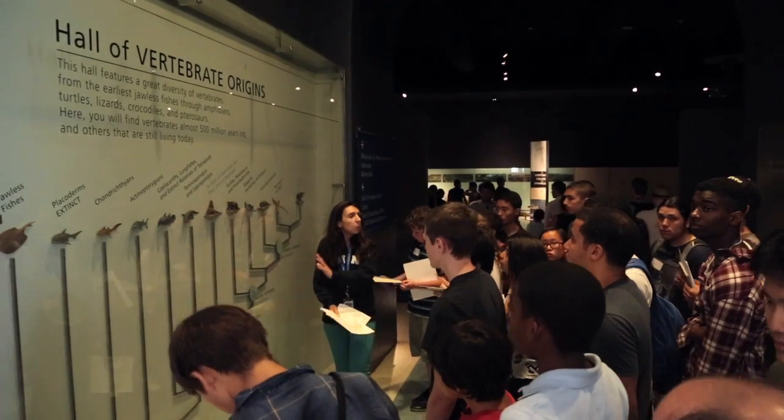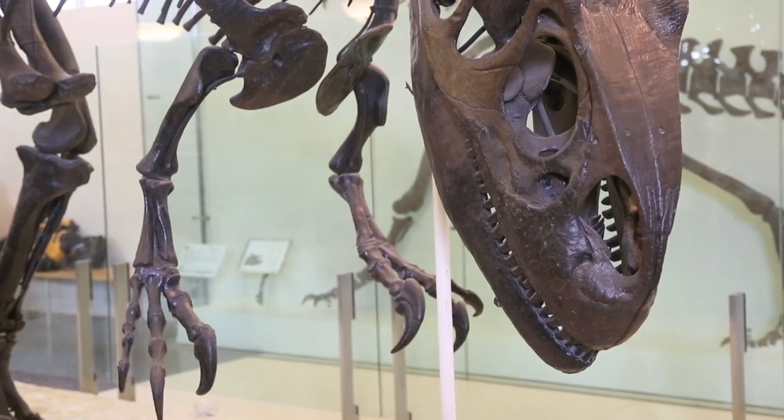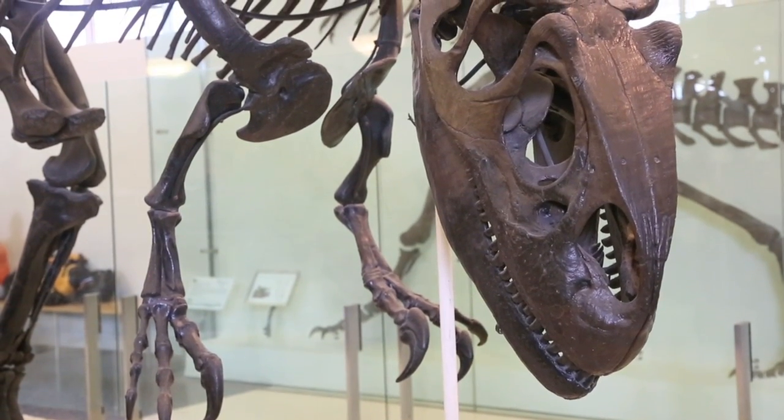Our classroom is actually the Museum of Natural History. The students are able to go out into the halls and look at the actual exhibits when they have a question about, for instance, how did the Allosaurus hold its hand.